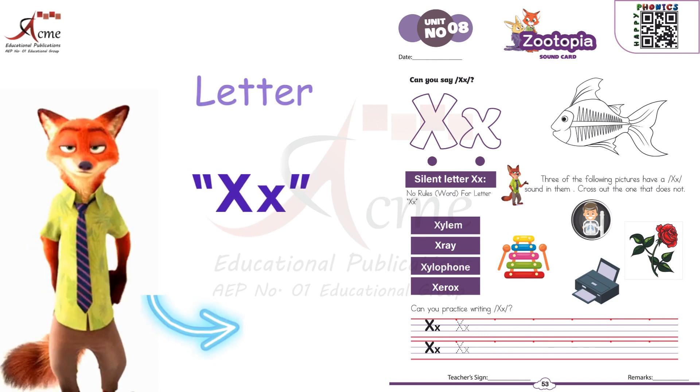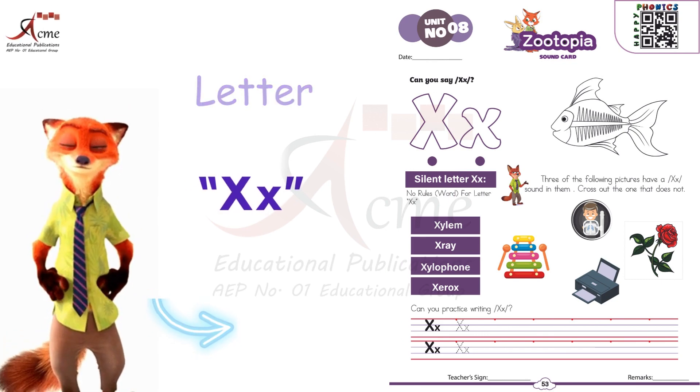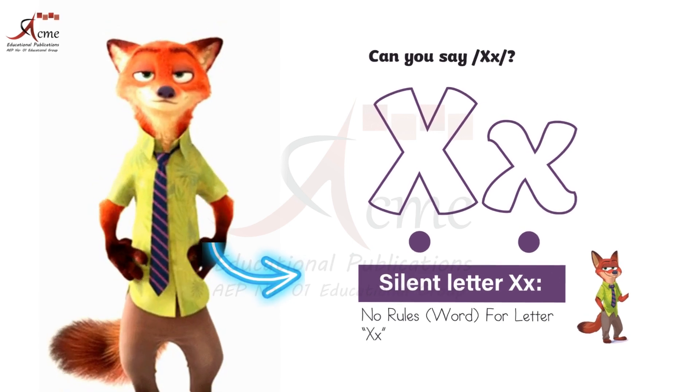Today, we're going to explore a special letter, X. But there's something unique about X — it can be a little bit mysterious.